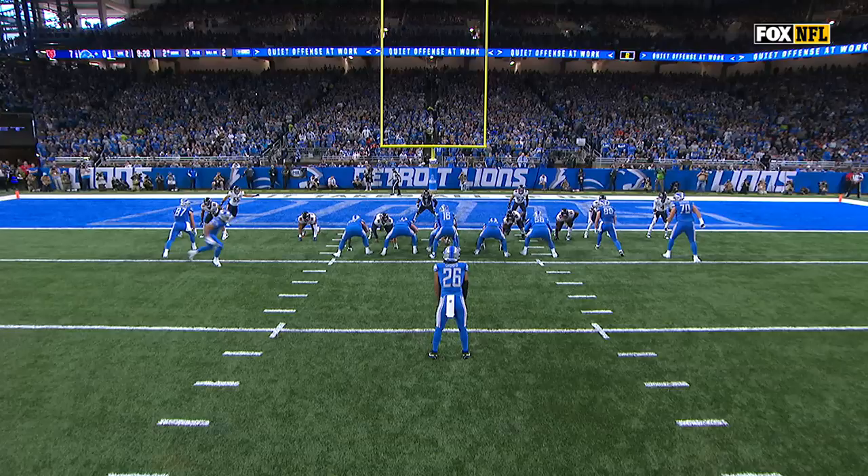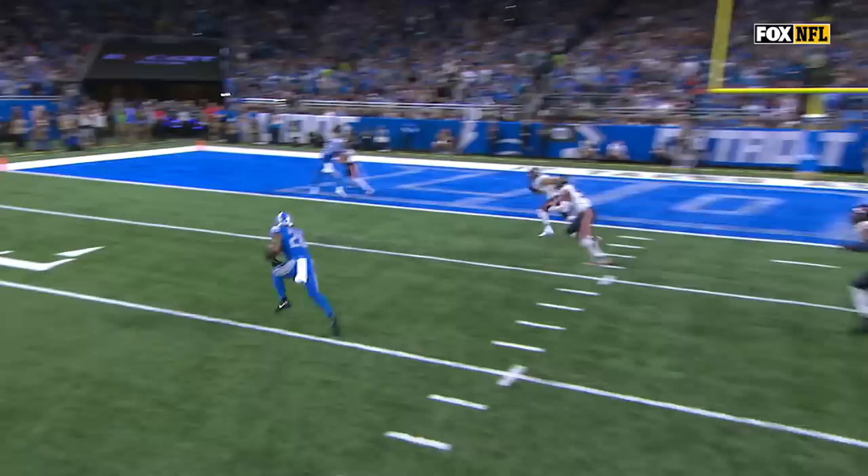Just watch this. Everybody's going this way, and they're just going to flip the ball over here to the running back. I mean, how easy is that? One-on-one, and my guy could beat your guy.